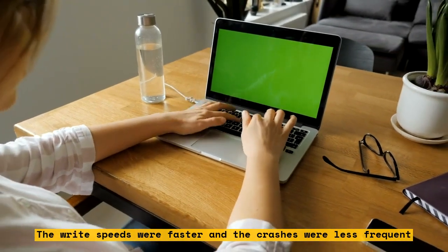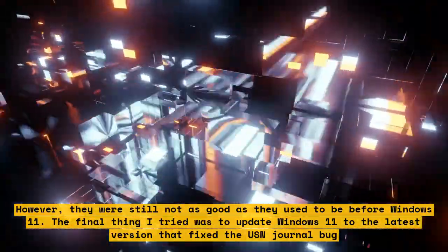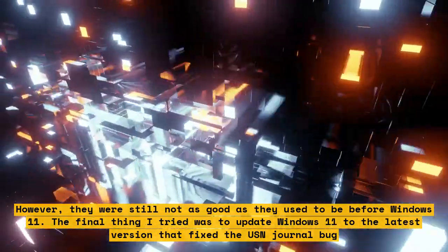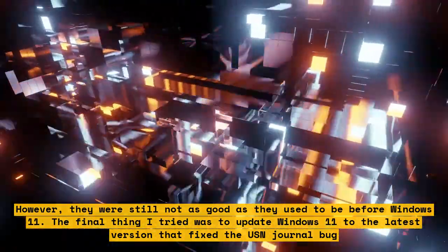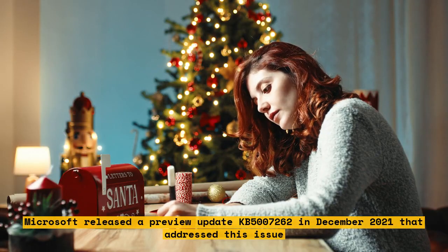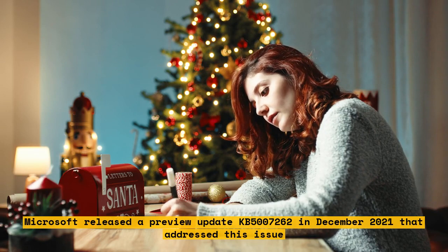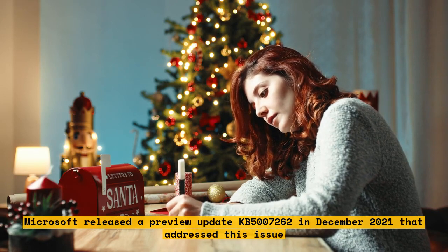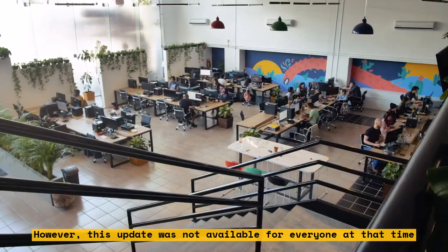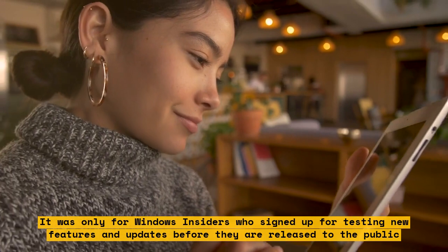However, they were still not as good as they used to be before Windows 11. The final thing I tried was to update Windows 11 to the latest version that fixed the USN Journal bug. Microsoft released a preview update KB5007262 in December 2021 that addressed this issue. However, this update was not available for everyone at that time. It was only for Windows Insiders who signed up for testing new features and updates before they are released to the public.